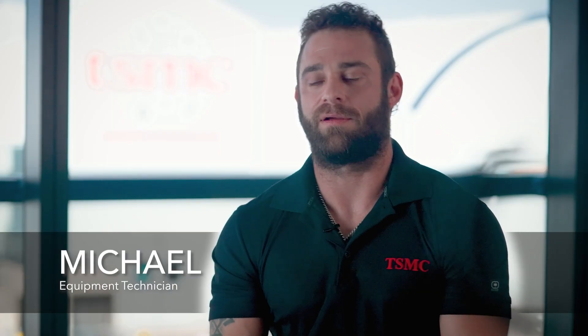My name is Michael Galloway. I am from just outside of Philadelphia, Pennsylvania, and my job title is engineering technician. My name is Michael Sicari. I'm from Auburn, California, and I'm an equipment technician. I'm Miranda Arnold. I'm originally from Boise, Idaho, and I'm a senior equipment technician.